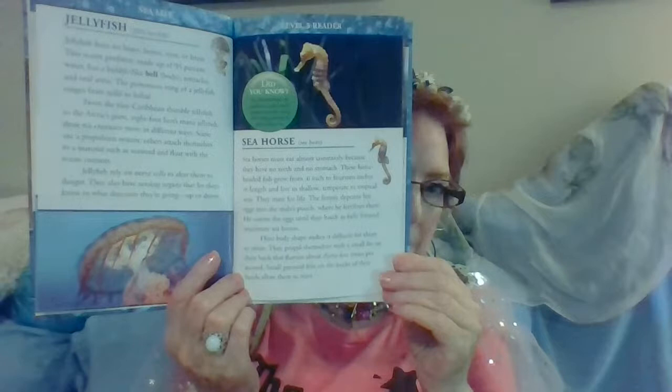Seahorse. Seahorses must eat almost constantly because they have no teeth and no stomach. These horse-headed fish grow from 0.6 inch to 14 inches in length and live in shallow, temperate, tropical seas. They mate for life. The female deposits her eggs into the male's pouch, where he fertilizes them. He carries the eggs until they hatch as fully formed miniature seahorses. Their body shape makes it difficult for them to swim. They propel themselves with a small fin on their back that flutters about 35 times per second. Small pectoral fins on the backs of their heads allow them to steer.